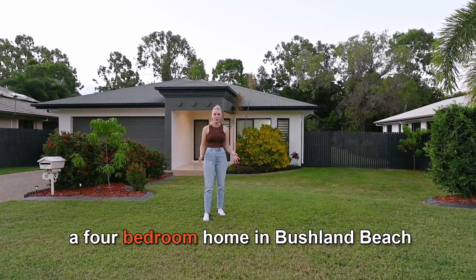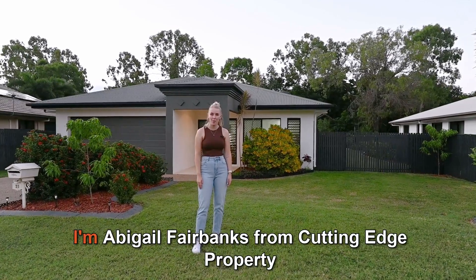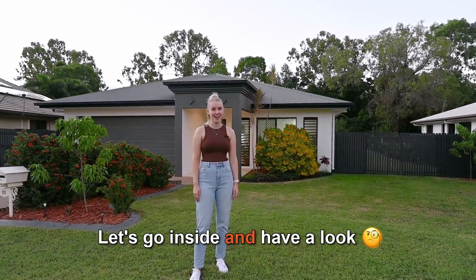It's the family dream — a four bedroom home in Bushland Beach with a sparkling mineral pool and no rear neighbours. I'm Abigail Fairbanks from Cutting Edge Property. Let's go inside and have a look.